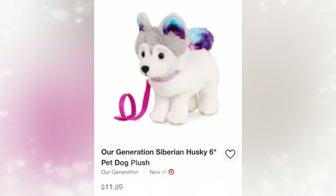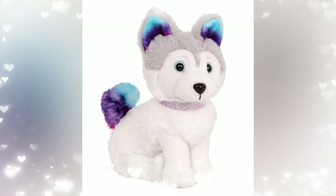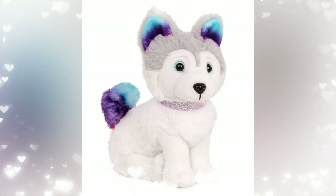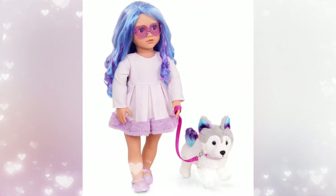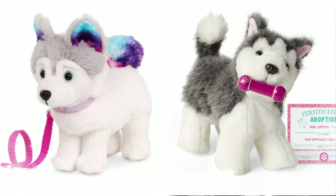Next up is another new Our Generation pet — the Siberian Husky, $11.99. This is cute. I think it would be great with Corinne. I think we're just going to go ahead and buy this for our Corinne collection. I really love the dyed fur. When they did the tie-dye kitty, we were like, oh, that's interesting — kind of like fantasy colors. But actually people really do dye their pets' fur, which is so interesting.